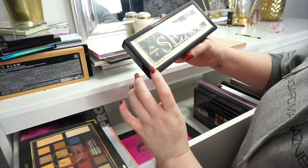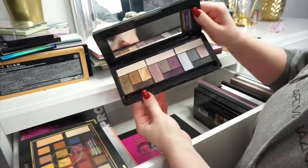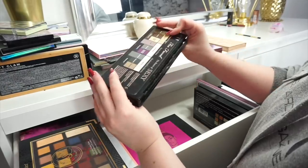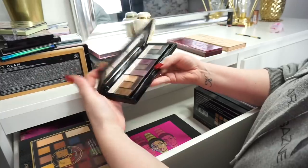This is the Return of the Sexy palette — it's basically an all-shimmers palette. It absolutely breaks my heart that I'm going to get rid of this but it has to happen — I do not reach for it and it literally just takes up space in my makeup storage.